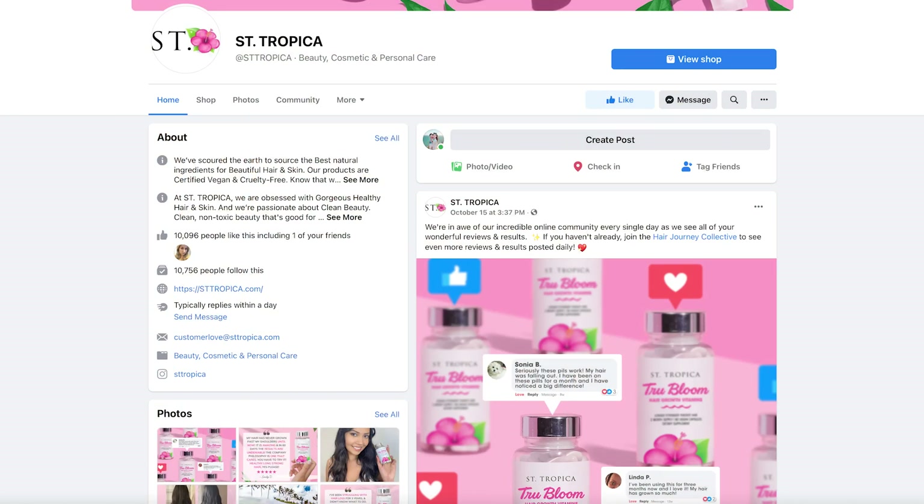You can start with a two-month hair growth challenge. I've seen a lot of people share their results on their website — it was really amazing. The brand also has an online community, a Facebook group, where you can see other people's results and what they say about the product. Now I'm ready for this one-year hair growth challenge with Sentropica.